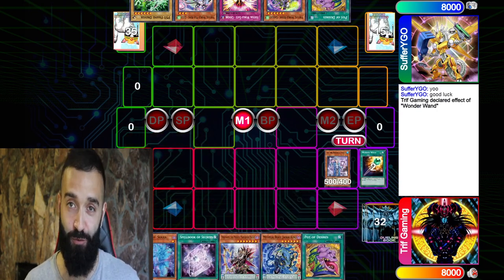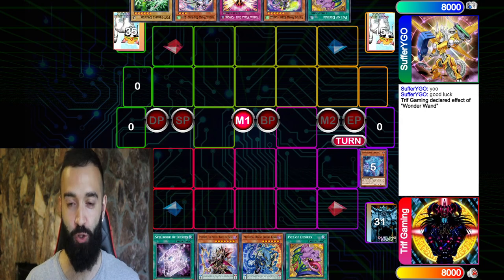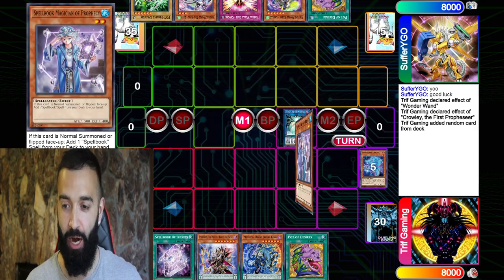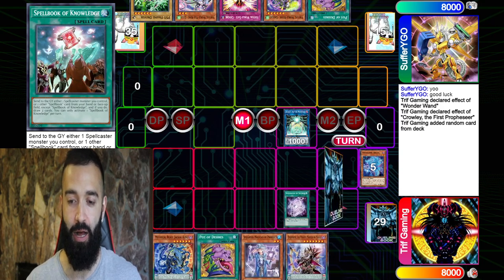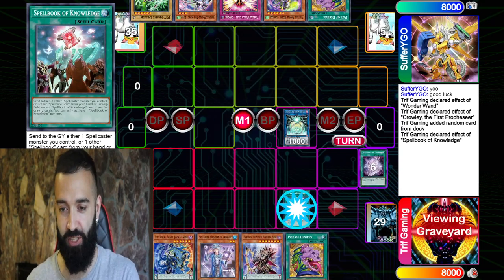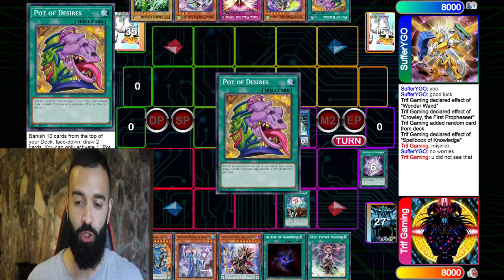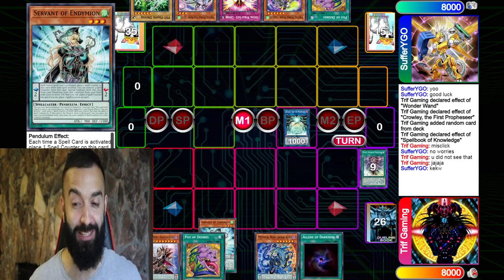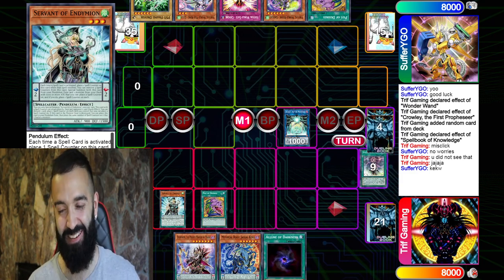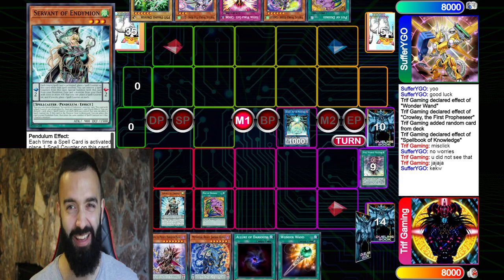I'm facing off against Sephora YGO, and this is gonna be Virtual World versus Pendulums. I'm gonna go Blue Boy and Souls. This is why you need to play two Blue Boys in your deck — by playing two Blue Boys, you are able to search for Crowley in this scenario. And man, this is a thing of beauty. 26 cards, I'm gonna go down to zero. It's beautiful. Down to 14 with Desires.